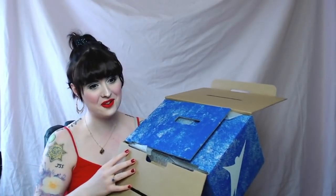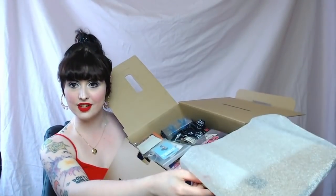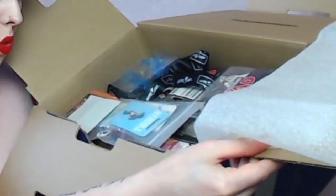Oh my god, there are so many flaps on this box. You have the first flap, then the second, third, fourth, and fifth — they are really wrapping this thing. Oh, never mind the flaps — oh my goodness, there's so much stuff in here! Oh my god, and first of all, this sticker.